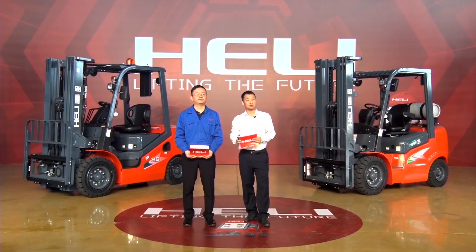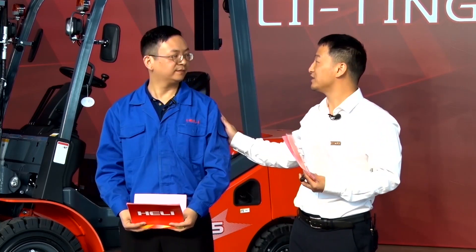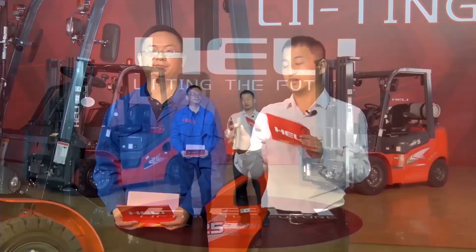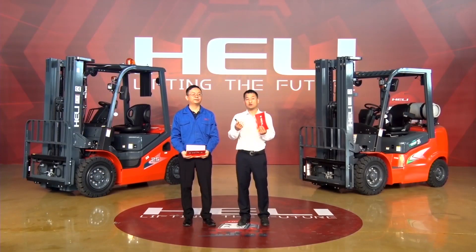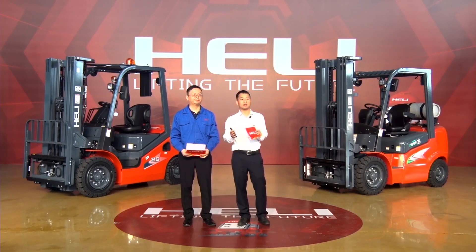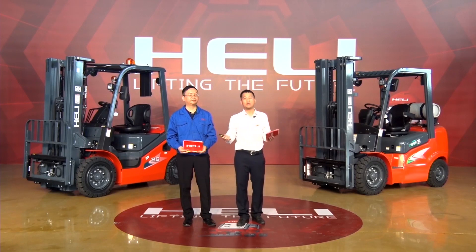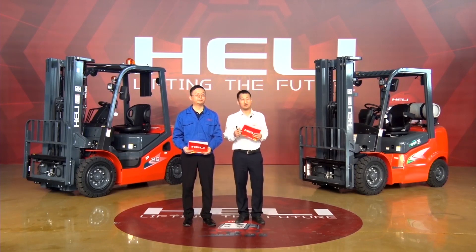Hi ladies and gentlemen, good day. Welcome to the world of Heli. I'm Michael from Heli Export Department. This is our technician today, Jason. Hi everyone, nice to meet you. Now we are in Heli factory, and Heli is the top seven brand in the world manufacturing industrial vehicles, heavy-duty products, construction machinery, and key components. Today we will give you a grand introduction of some Heli classic products.